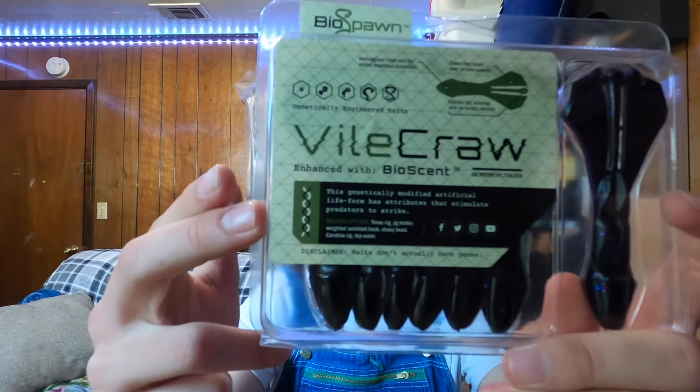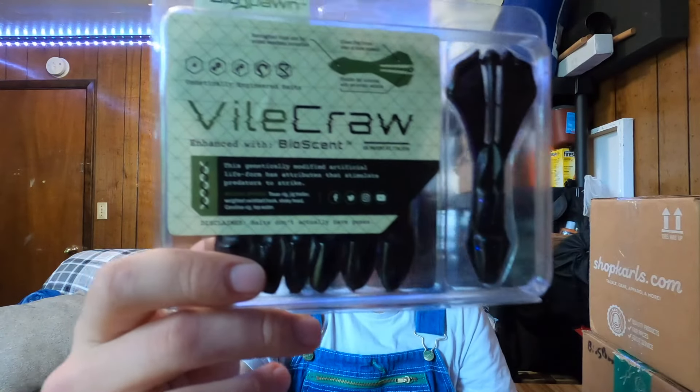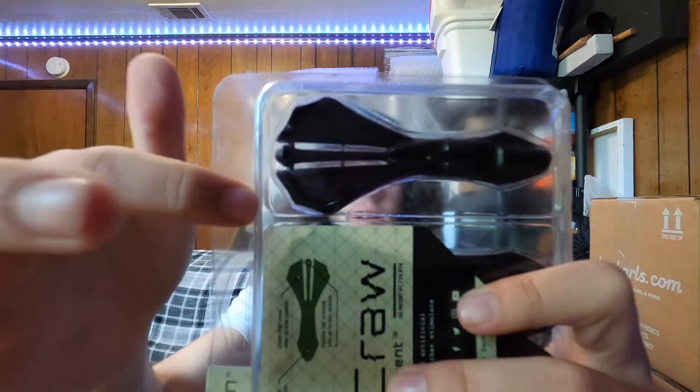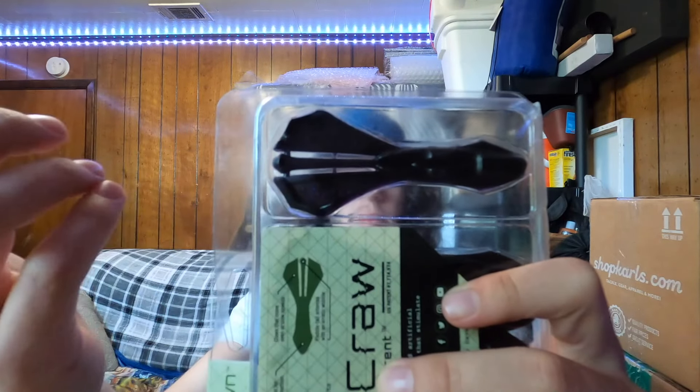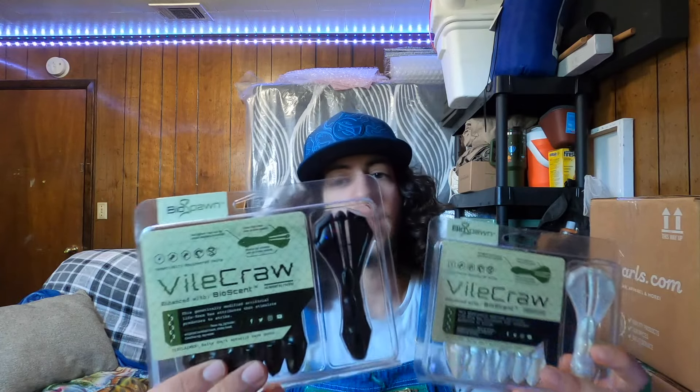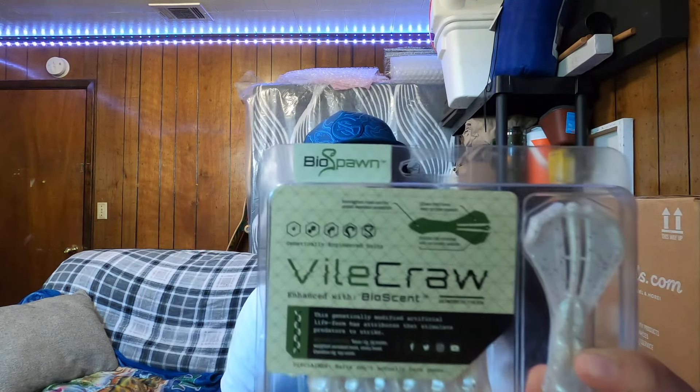Next up we got Exo Pods — I picked up four packs. Two packs in the Okeechobee Craw color, then Candy Grass and June Bug. They come with seven per package, so we got 28 baits total.